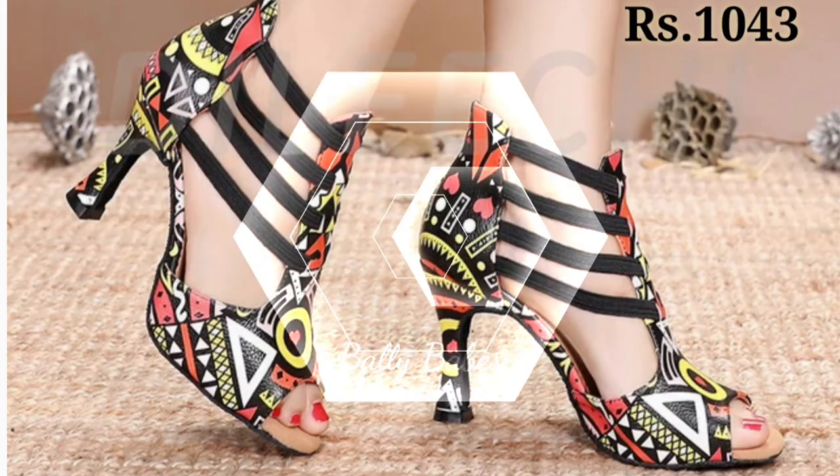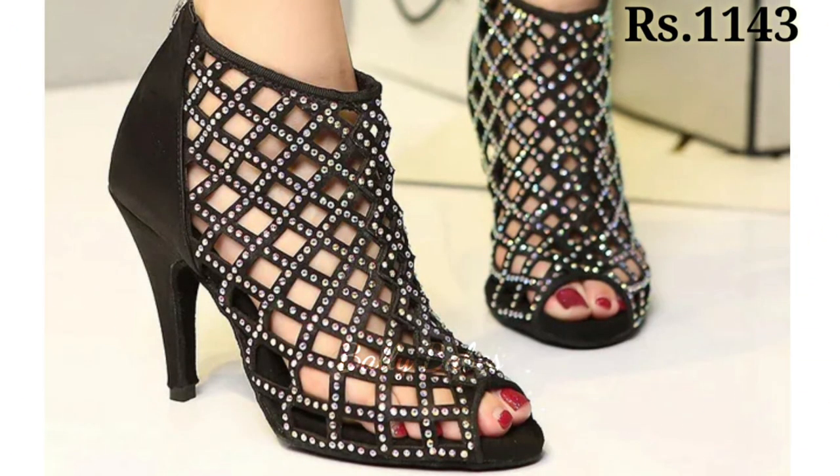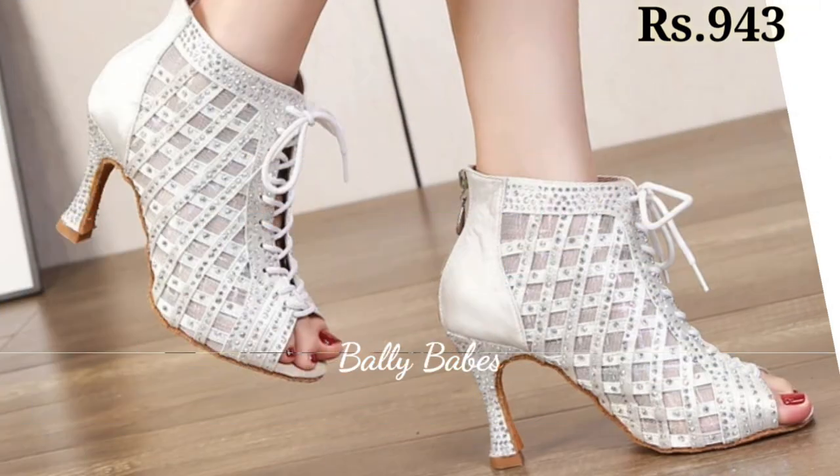You can easily wear these footwears for seven to eight hours in a day without having any problem. So friends, check out the full video and please share this video.